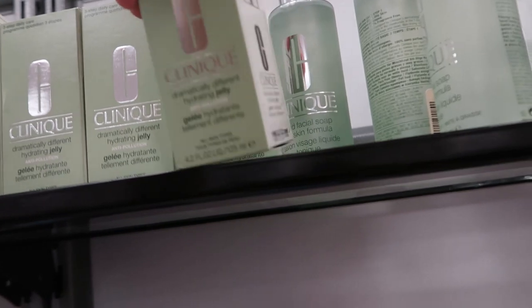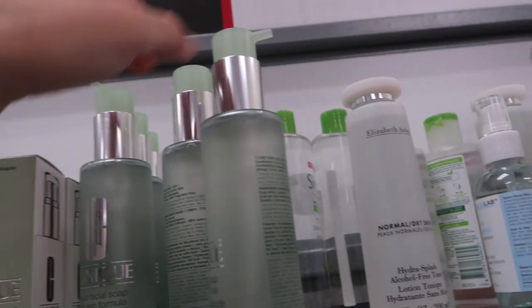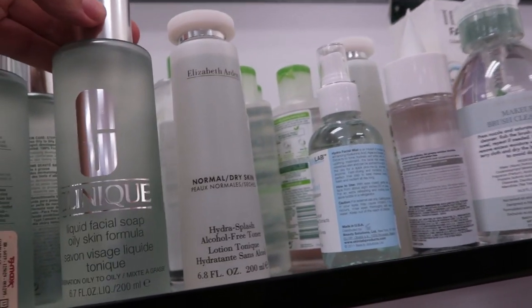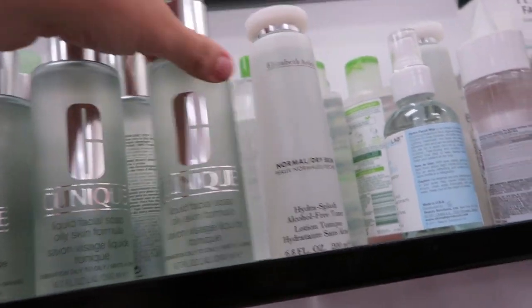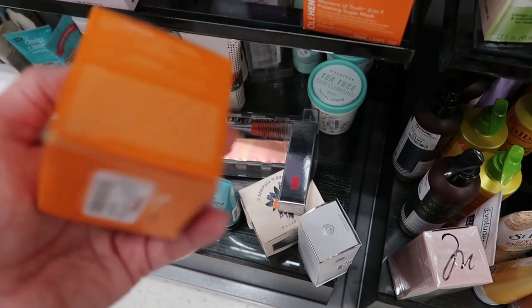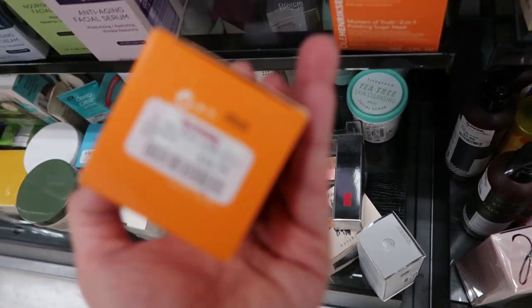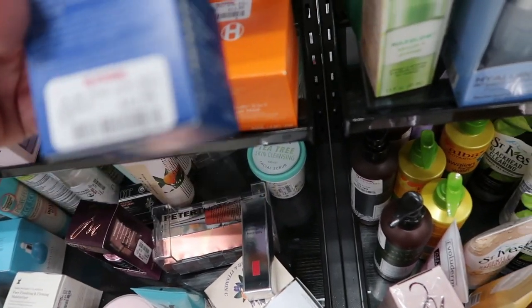There's a lot of the Dramatically Different Hydrating Jelly from Clinique and these are $16.99. The soap is $12.99 and these are for oily skin. There's Ole Henriksen's Moisturizer Express the Truth for $16.99, which I know is really good. And then this looks like an eye gel for $12.99.